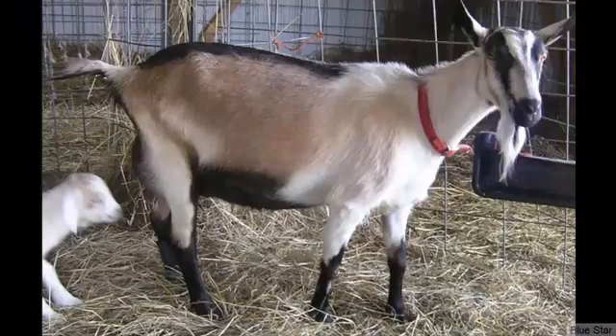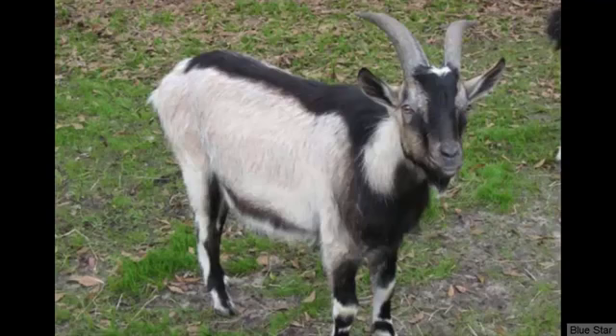The Alpine is a great dairy goat breed with an average daily production of around 1 to 2 gallons of milk. The breed was actually originated from the French Alps. Average butterfat content in the Alpine goat's milk is about or higher than 3.5%.